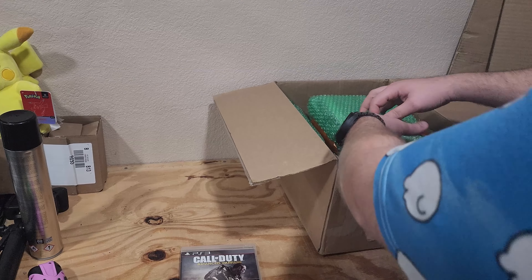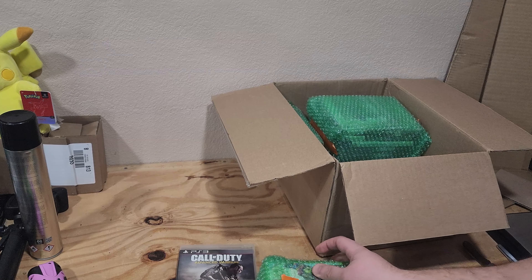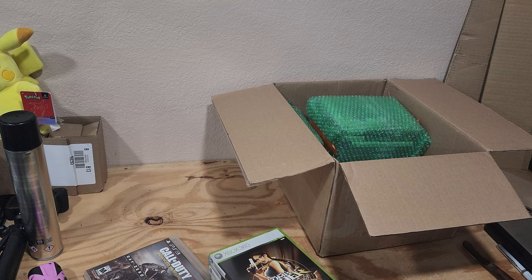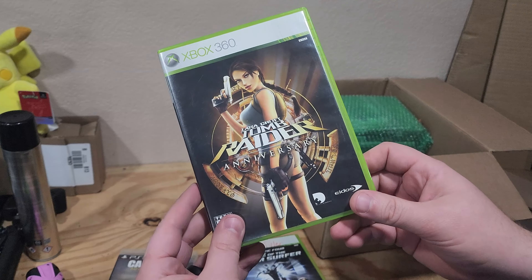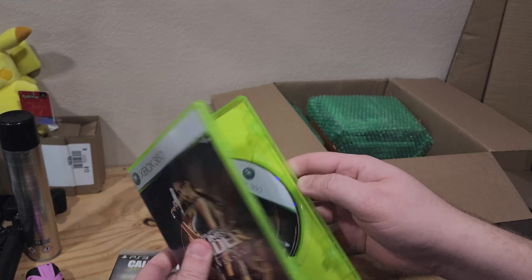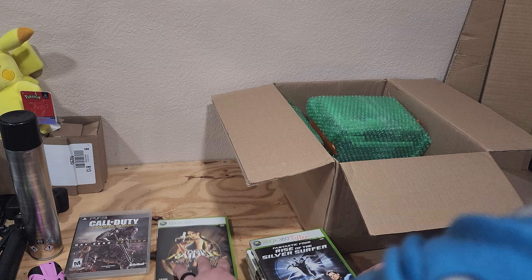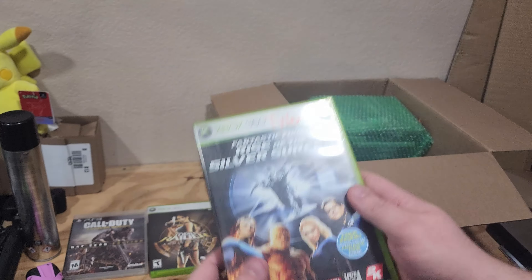Got a bunch of bubble wrap here. We've got some 360 titles. I'm going to make a video here soon of my entire basement — I've done a full man cave and I'm very excited to show it to you guys. Got Lara Croft Tomb Raider Anniversary. I think I've already got this one in my collection. This is a really clean copy, so I might swap out the copy I already have and sell the other one. Fantastic Four Rise of the Silver Surfer — I don't normally get into the superhero games, but we might check that out.